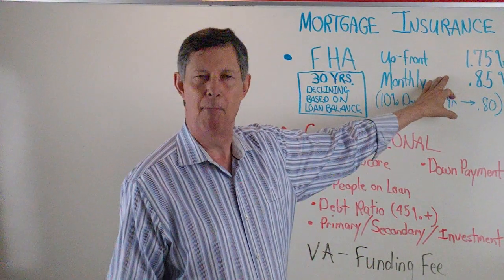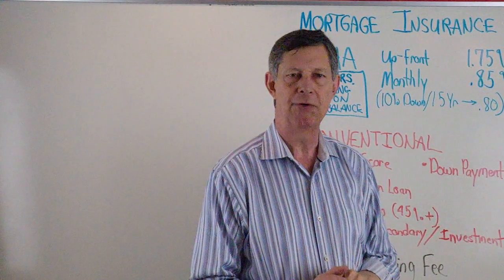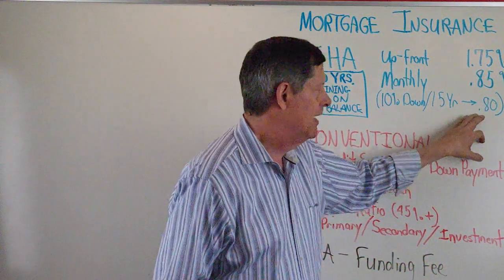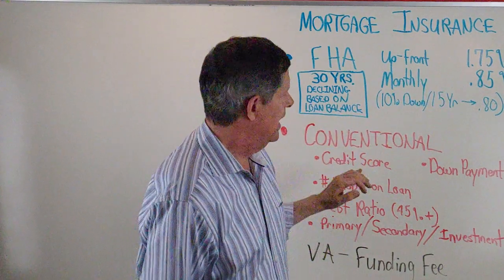Then you have the monthly fee — that's what most people are familiar with. It's 0.85% of the loan amount on an FHA loan, unless you put 10% down or do a 15-year loan, and then it's 0.80%. But 99% of the time it's going to be 0.85%.